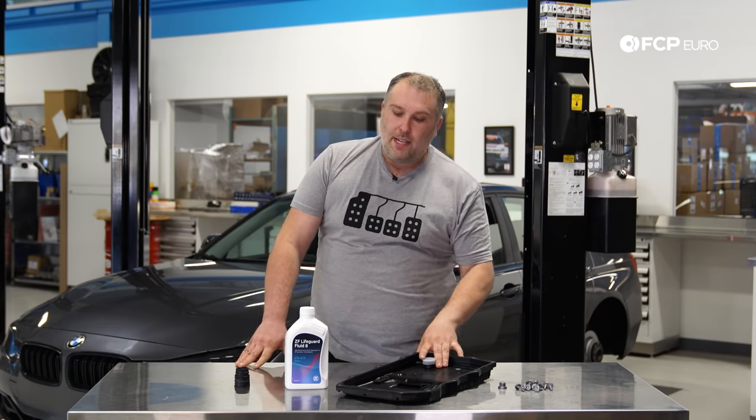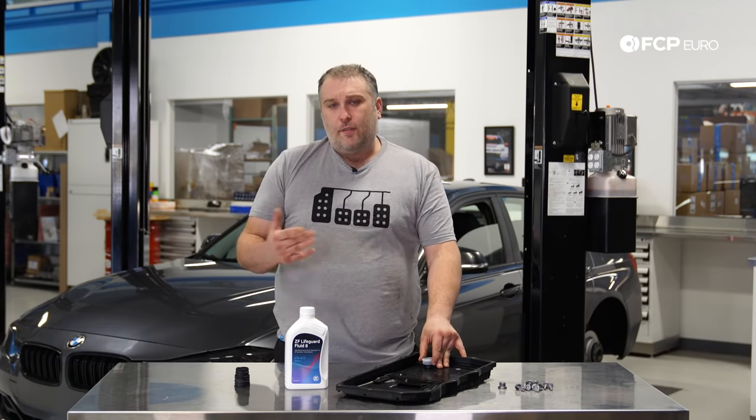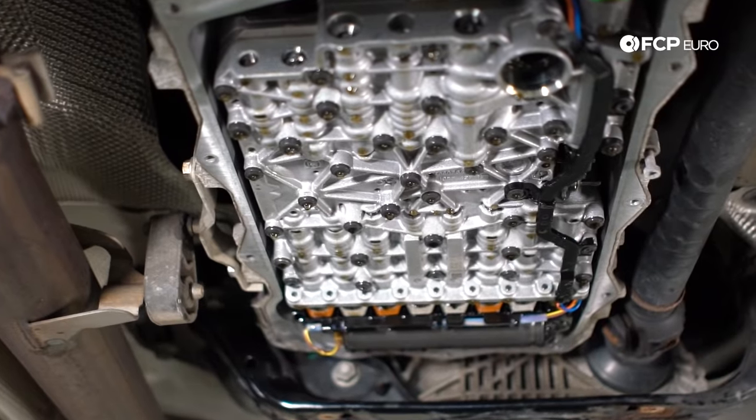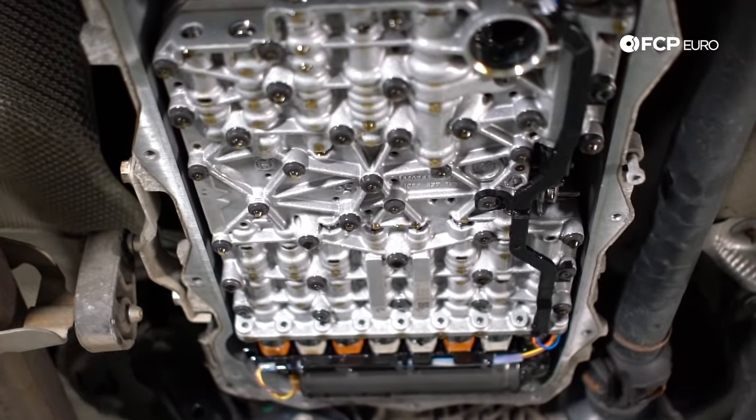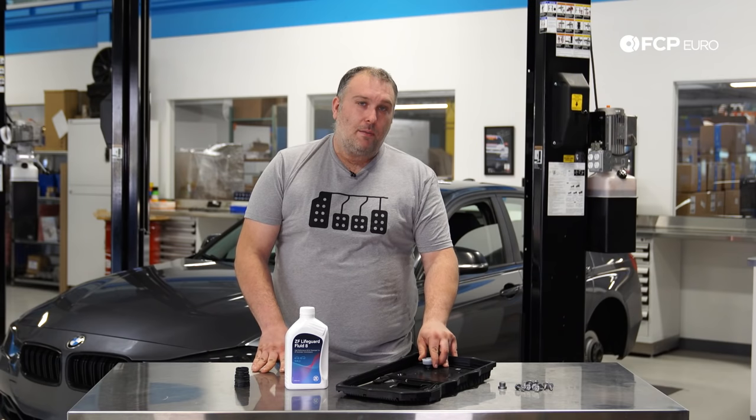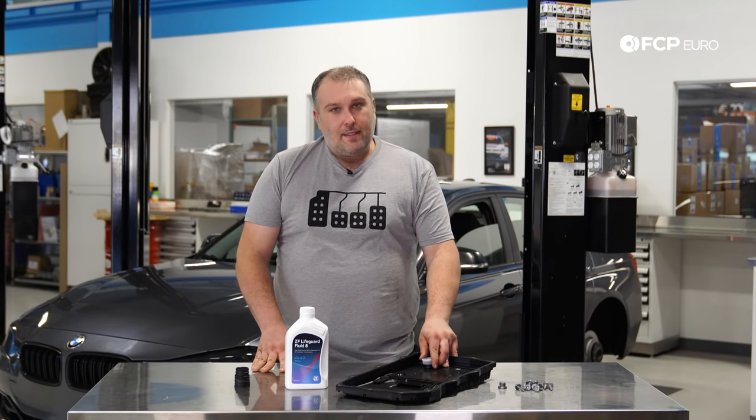The one nice thing about the 8HP transmission is it's very modular. It's been in use for about nine years now and has shown itself to be a very reliable transmission. That's not to say it doesn't have some problems, but compared to the 6HP, it's super reliable.